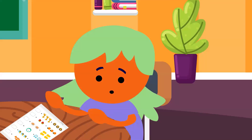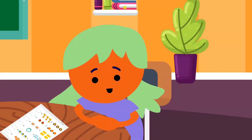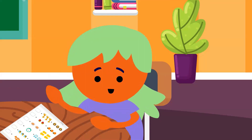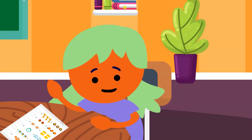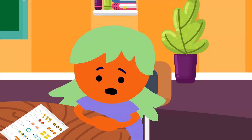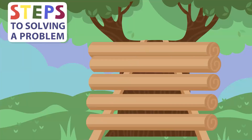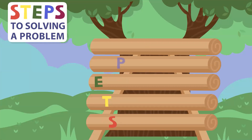Have you ever had a problem like that? Well, if not like that, you've had a similar problem. We all have problems. Some problems are small. Some problems are big. Problems are things that need to be fixed or solved. Let's look at the steps to solving a problem. Learning the steps to solving a problem will help you solve big and small problems.